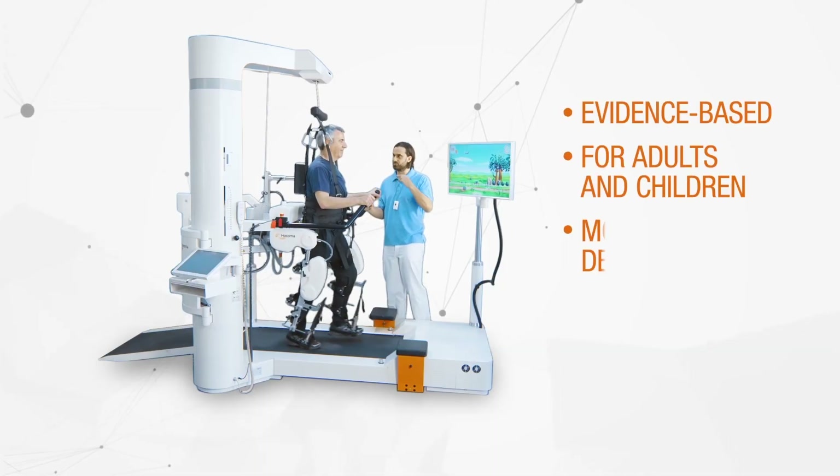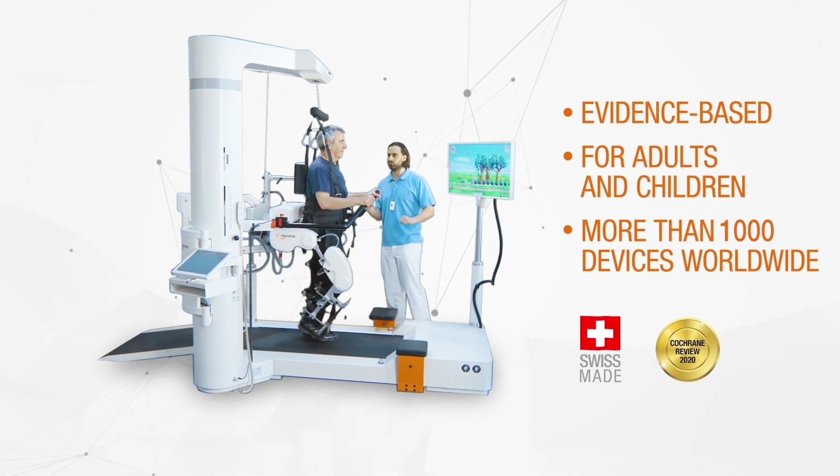Hocoma's Lokomat — the most trusted gait robot. Getting your patients back on their feet.